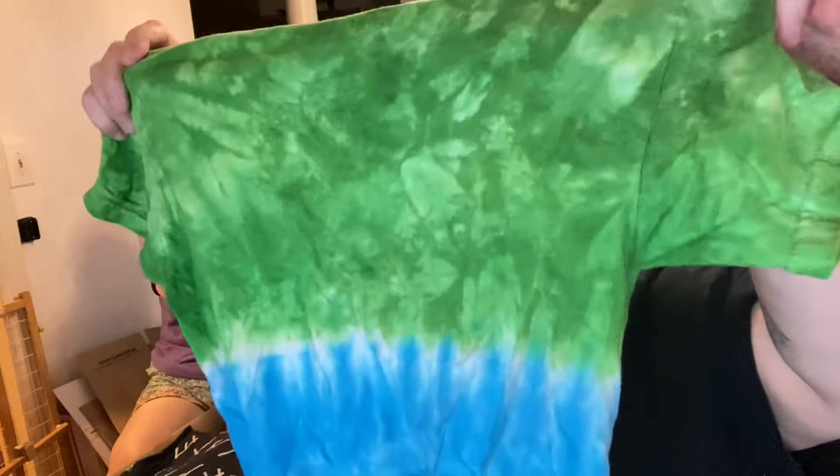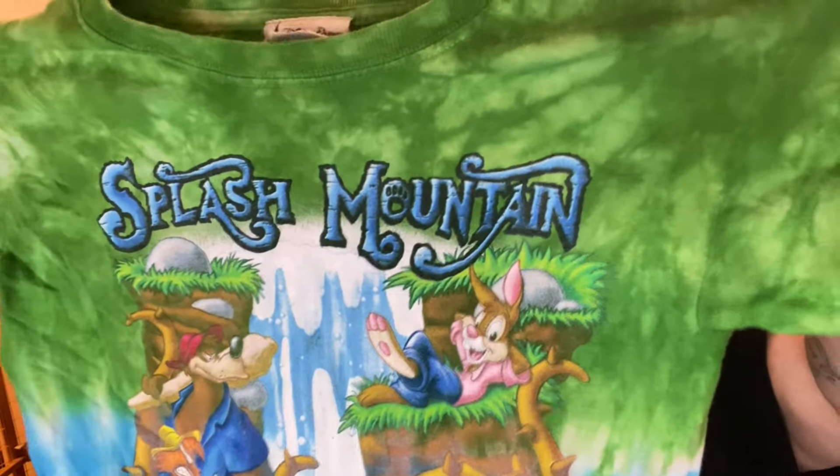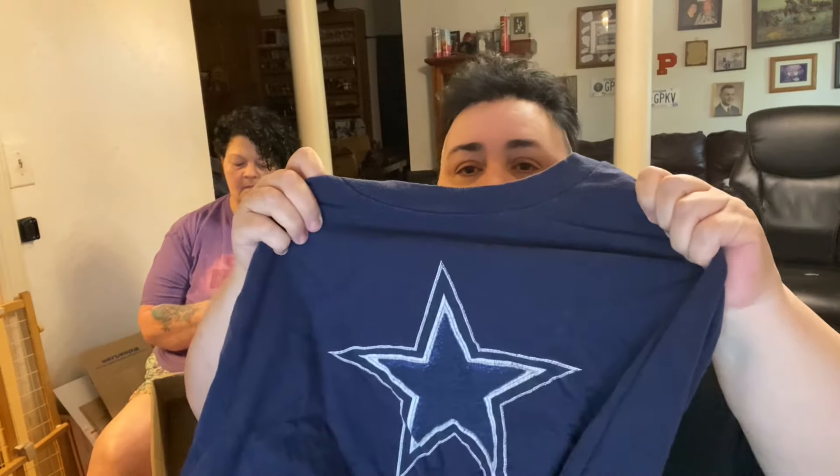I got this Disney Parks shirt because this ride shut down and it's being redone. This is Splash Mountain — it's been shut down and it's being redone into a different ride apparently. They aren't going to make any more. Cowboys — you got the star on the back. Simple. Pay a couple bucks for it — a dollar or two — and it sells for $20.